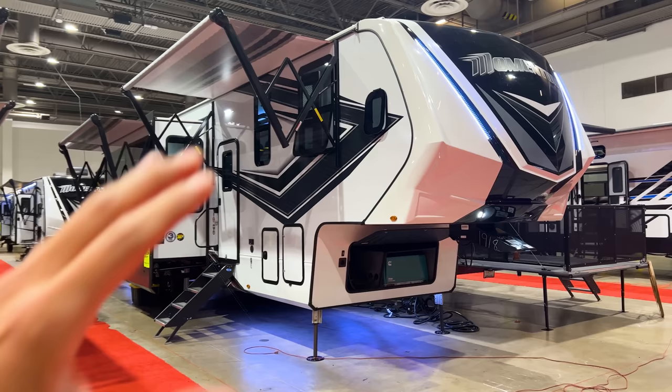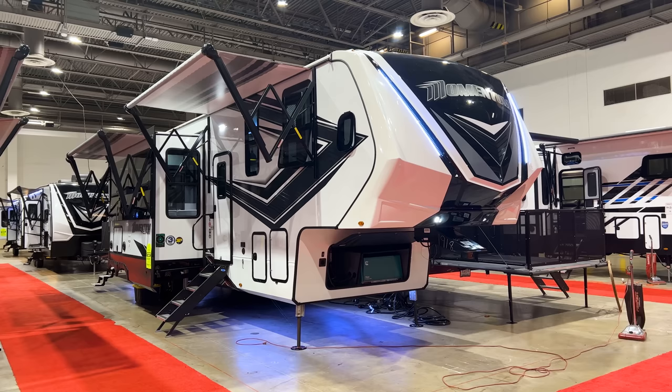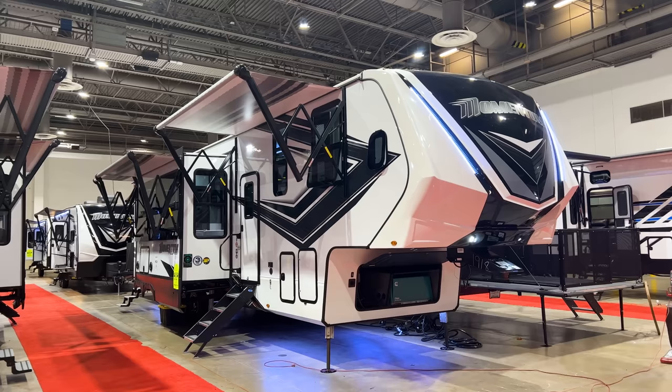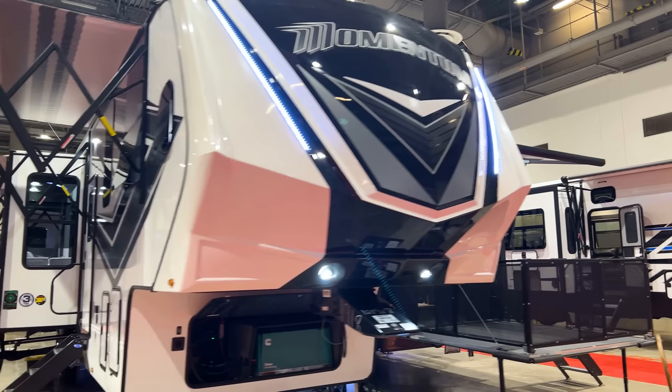Let's start with the front end here. One of the biggest things about Grand Design is they really push their quality control and their customer support. All Grand Design products go through a pre-delivery inspection before they leave the factory - that is definitely not the norm in the industry. Most RVs get shipped right out after being built and the dealership has to do the PDI. Grand Design does that at the factory, so that's an added quality check before it even hits the lot.